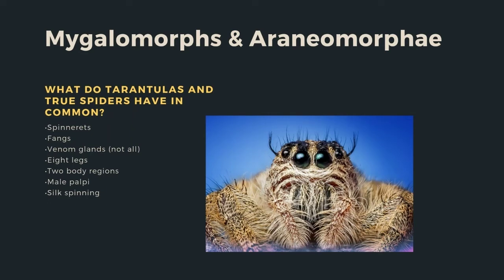What do tarantulas and true spiders have in common? They have spinnerets, fangs, and venom glands — though not all spiders have venom — eight legs, two body regions, male palps, and silk spinning.